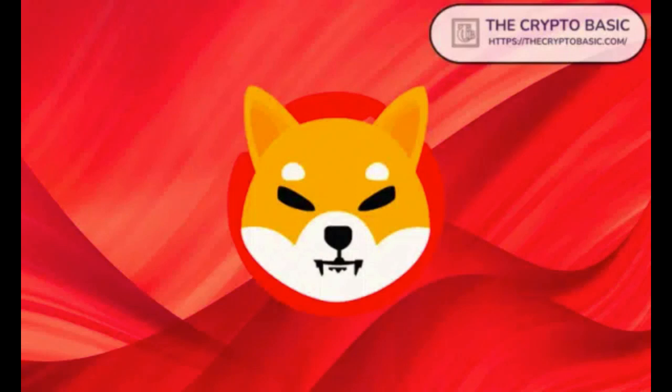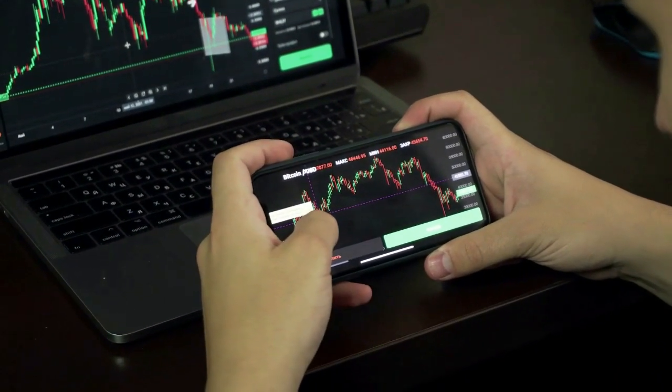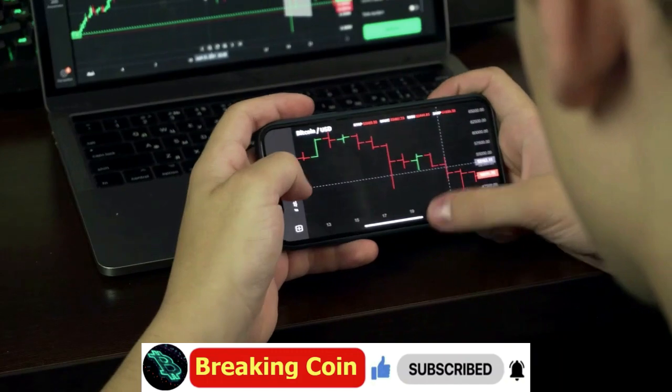Welcome to Breaking Coin News. Shiba Inu takes a bold step into the future. As we start the news about Shiba Inu, show the power of the Shiba Army — please subscribe and share this video. If you haven't bought BONE or SHIBA yet, you can get a 10% commission discount on SHIBA with a credit or debit card from the MEXC exchange by clicking the link in the description.